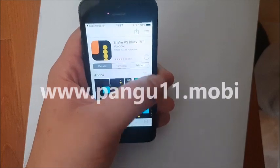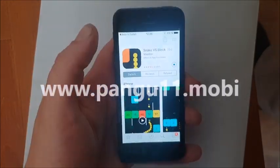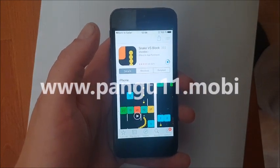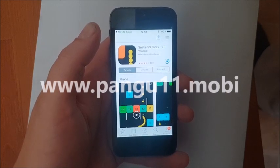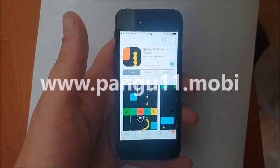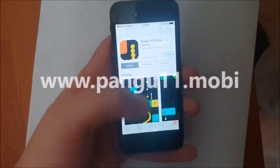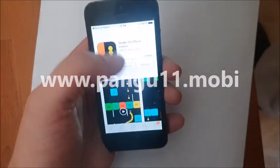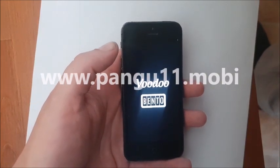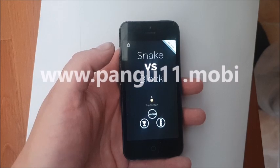Now we were taken to a random jailbreak injected app and we're simply going to download this app and start it up. Since this app has Cydia and jailbreak hidden inside of it, when we start this app the jailbreak will start in the background. So we need to start the app and keep it running for about 30 seconds or so. The reason for that is to give the jailbreak time to install itself properly.